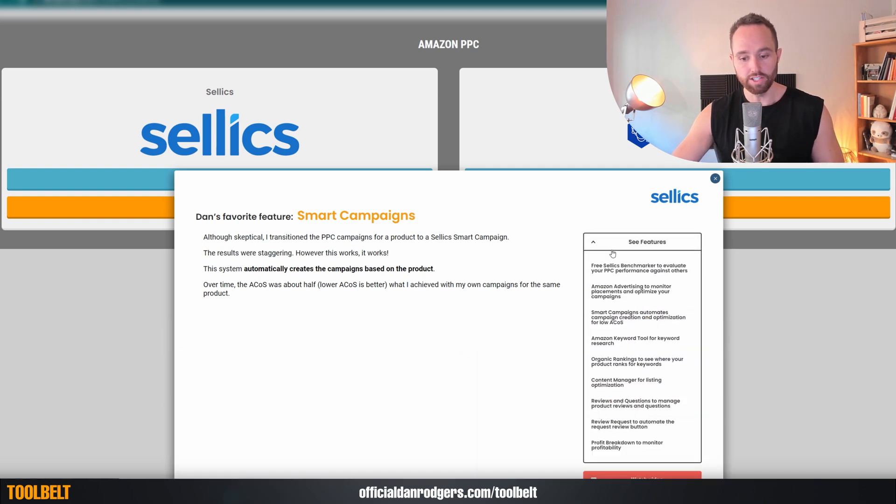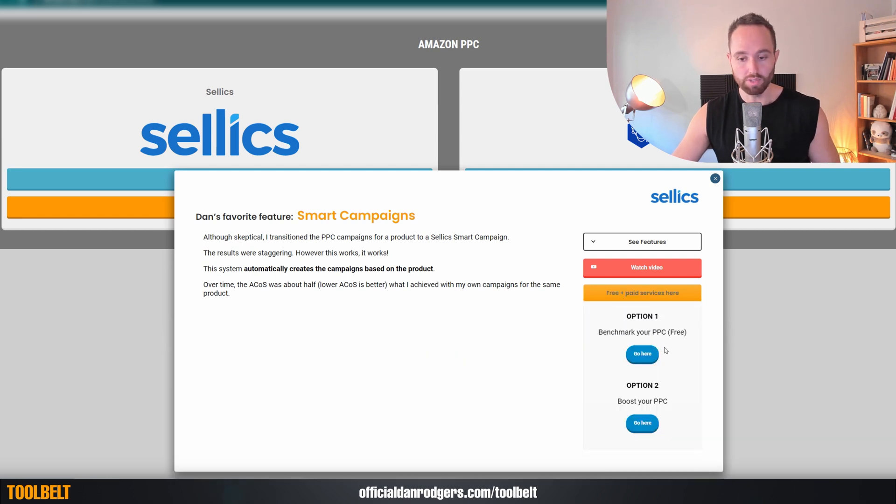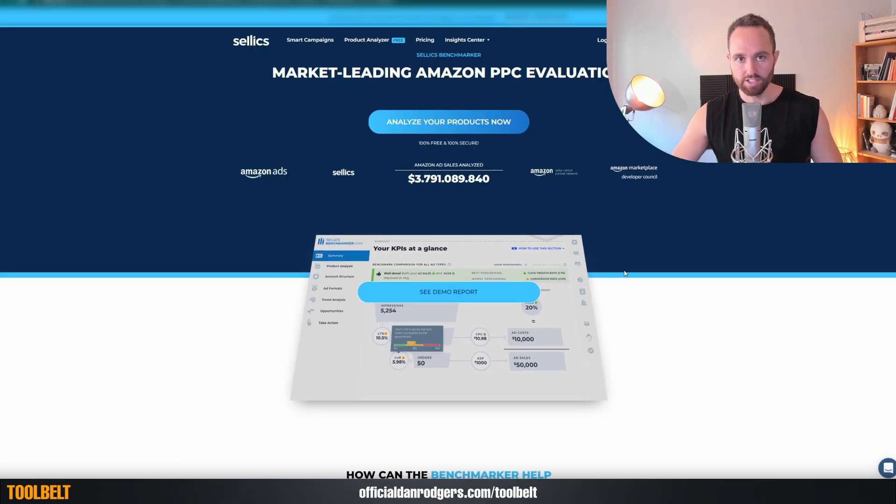On the side, you can also click features for a detailed breakdown of everything else within this tool or service. There's also a video — this either goes to a dedicated video on this tool or service, or it will go to a timestamp within a video where I specifically speak about it. And lastly, there's the signup link, with free and paid services. For example, option one, you can benchmark your PPC for free, and option two, you can boost your PPC with their paid plans, which is going to include things like smart campaigns.